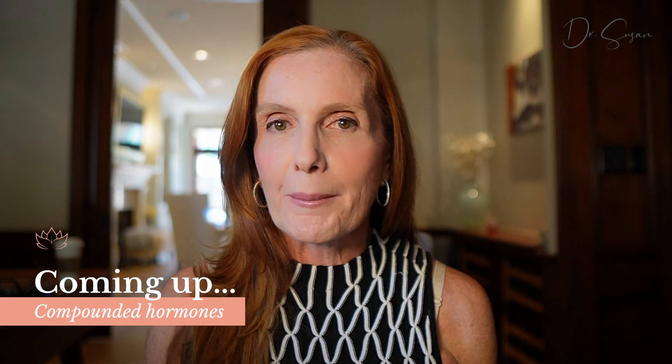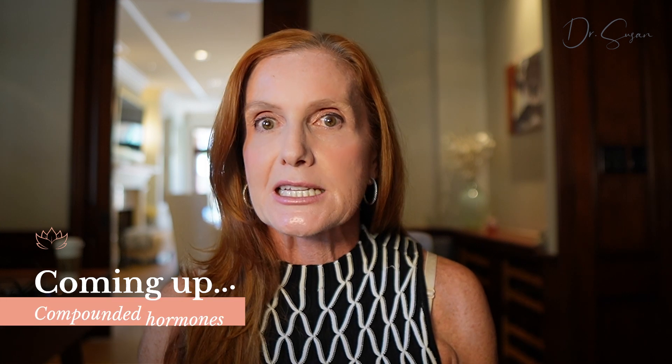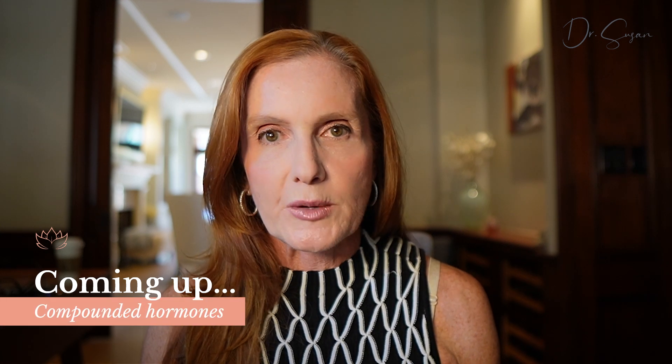This week on Empowering Midlife Wellness, I'm talking again about compounded hormones — compounded combination estradiol, estriol creams, progesterone cream — what's the difference, what's the safest, so many choices. Which one should I use?